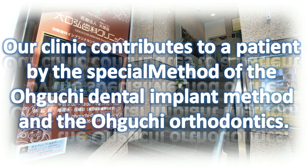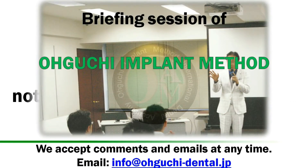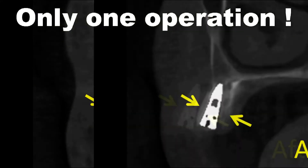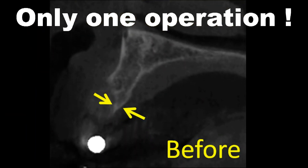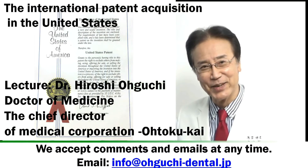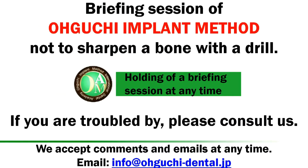Our clinic contributes to patients through the special Oguchi Dental Implant method and Oguchi Orthodontics. This is a briefing session of the Oguchi Side Implant Operation method — not sharpening a bone with the drill. Target Dentist Lecture: Dr. Hiroshi Oguchi, holding a briefing session at any time.